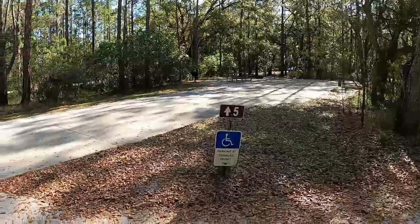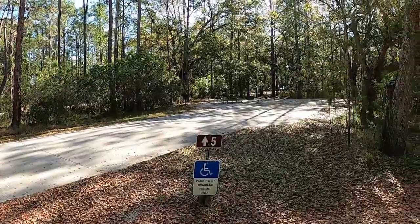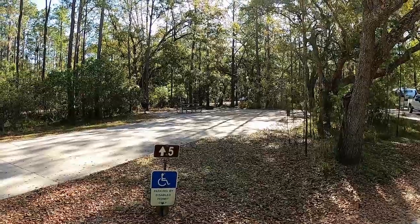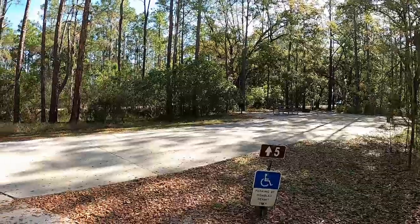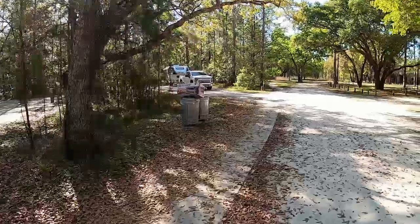They do have a couple of designated handicap spots that are all concrete. So if you have someone that has a mobility issue, they're not tripping over things and they can also operate a wheelchair or a cart with ease here. There's a sidewalk that goes all the way to the back.